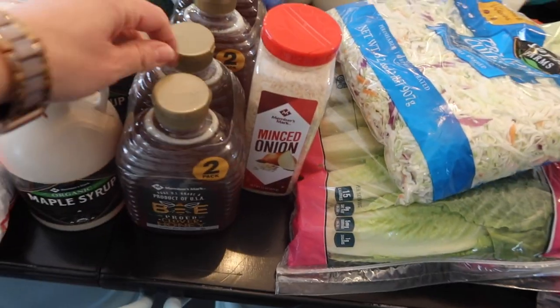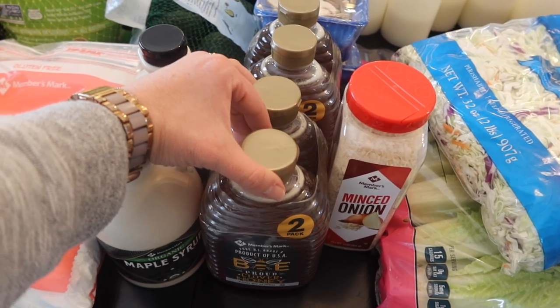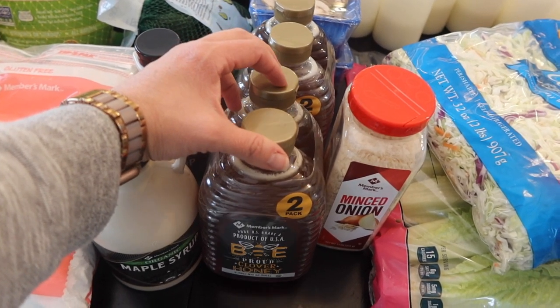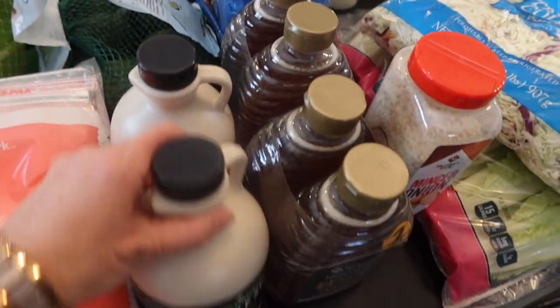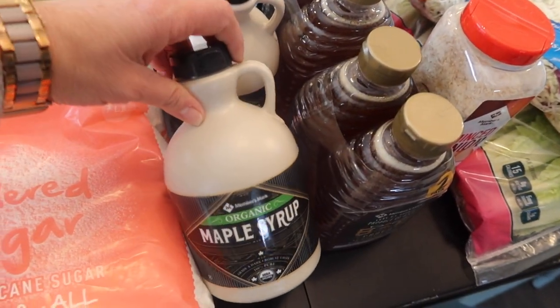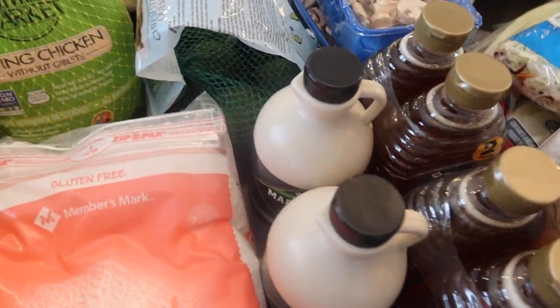We got four things of honey this time — I didn't need to buy that last month. This is how we sweeten our granola, my husband uses it for coffee sometimes, and we use it for a number of things — even sweetening our yogurt. Otherwise we use maple syrup for our yogurt sweetener. We've been doing pancakes on Saturday mornings too, so maple syrup is good for that.